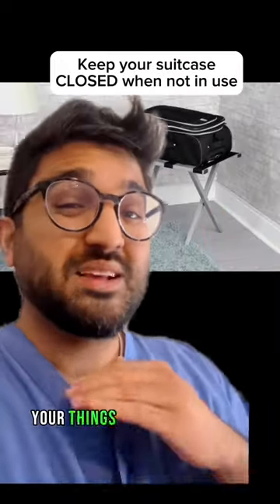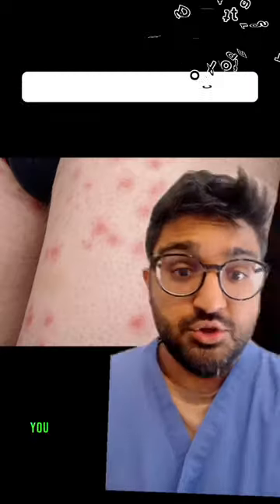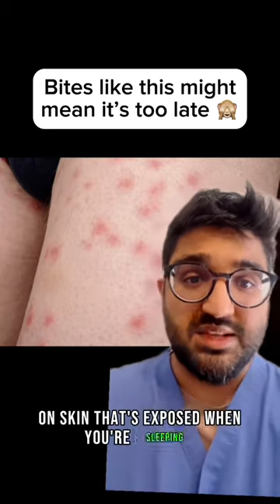Use a luggage rack to keep your things as far away from the bed as possible. Make sure you check the seams of the mattress as soon as you check in. You might notice bites like this on skin that's exposed when you're sleeping.